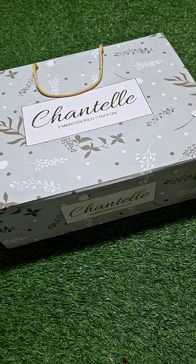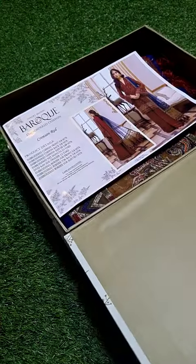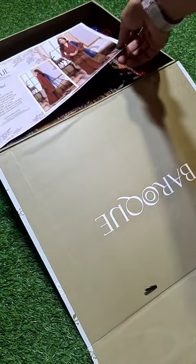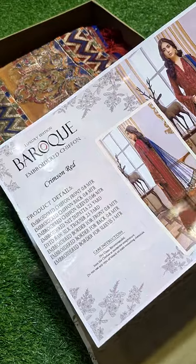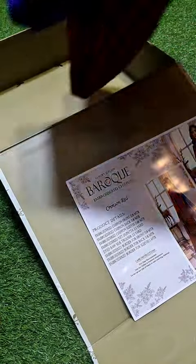This is Umair again and this product is ready for wedding season. MashaAllah, we are starting one by one, showing you each product: embroidered, chiffon, luxury — the latest and most in-demand products. So come on, let us show you.